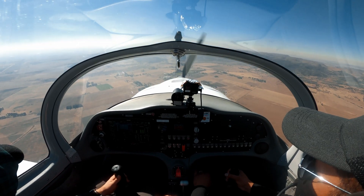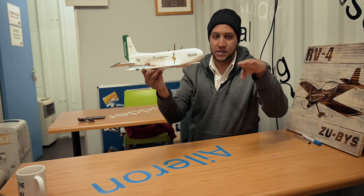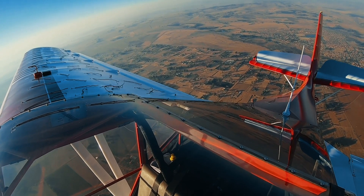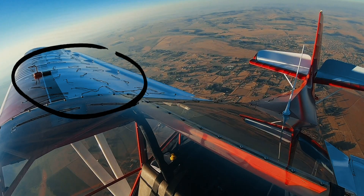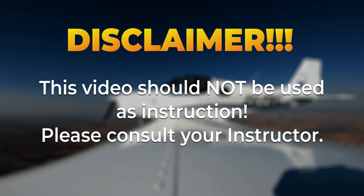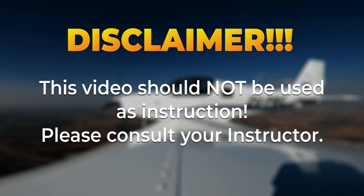Shamir, my instructor, will take me through all the different stall configurations — how to recognize them and how to recover from them. I will also show you what it looks like during a stall to get a better understanding of what happens. Just a disclaimer: although this video is meant to be informative, it should not be used as instruction. Please consult your instructor.